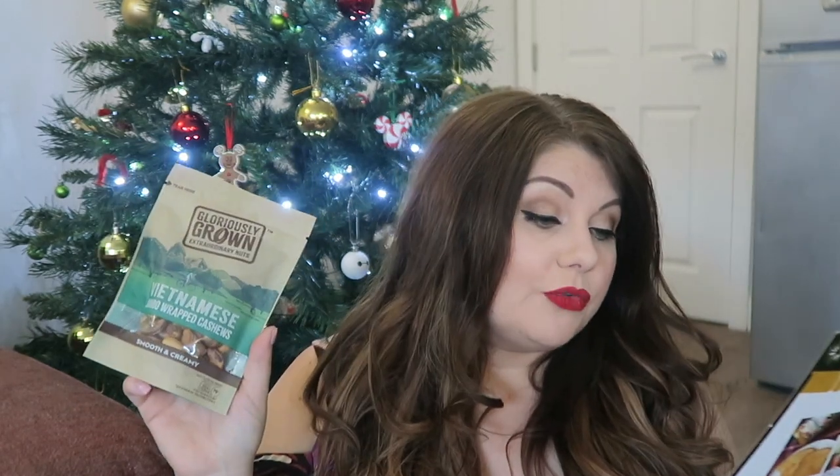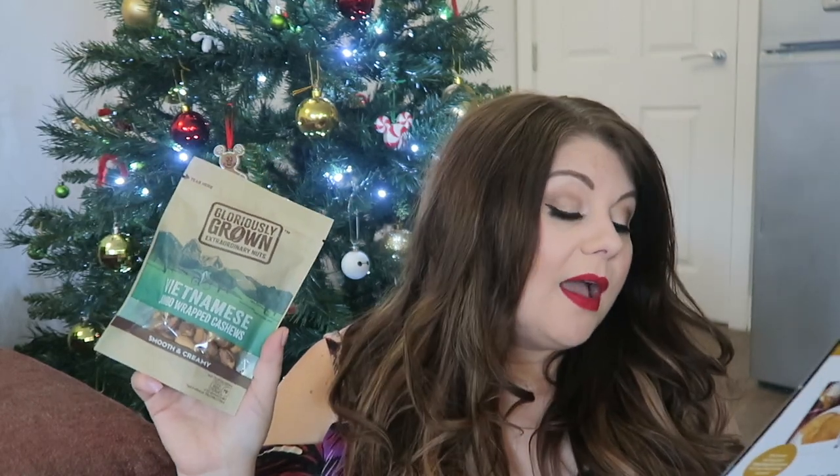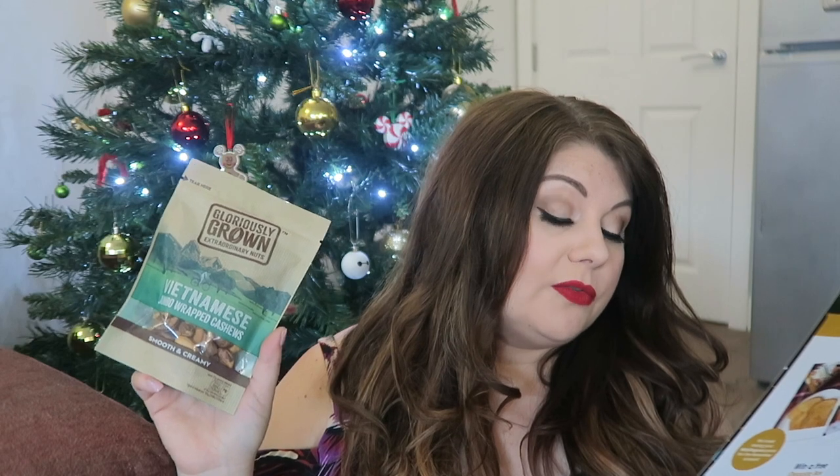Next up, something definitely up Ian's street — he loves nuts. These are Gloriously Grown Vietnamese Jumbo Wrapped Cashews, smooth and creamy, normally £3. It says discover the best quality fruit and nuts and experience a world full of exciting authentic flavours. Available at Sainsbury's. Ian actually said to me a few days ago, 'Have you filmed your Degusta Box video yet?' — I knew he was trying to get his hands on these cashews. I'll get him to try them and let you know.